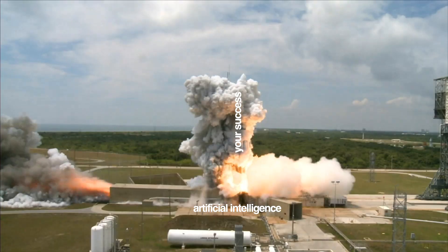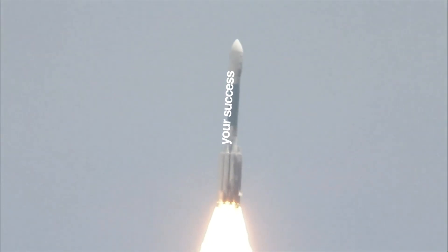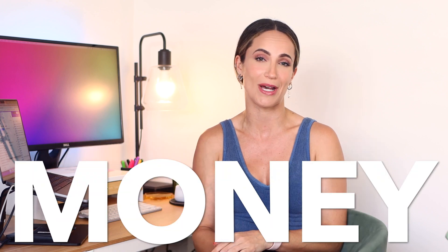Are you ready to harness the power of AI to skyrocket your productivity and success? Today I've got six incredible AI tools that you probably haven't heard of that will absolutely revolutionize the way you work and save you both time and money. So let's dive in and discover these game-changing tools.